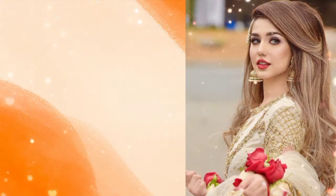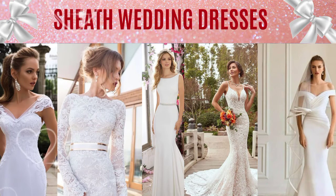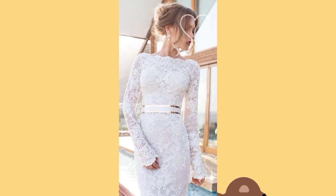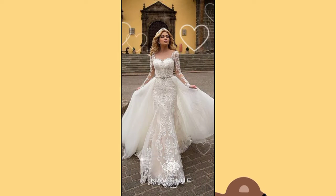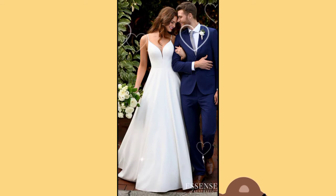Hey guys, assalamualaikum, welcome and welcome back to my channel Fashion on a Click. Hoping that you all are fine and enjoying a very good and healthy lifestyle. Once again I am here with another very informative video, especially for the girls who are going to be a bride soon.